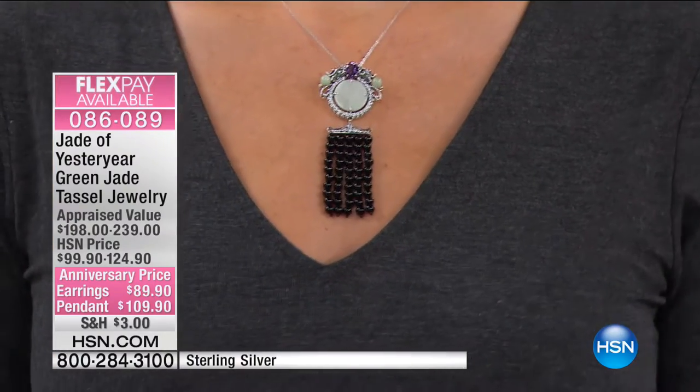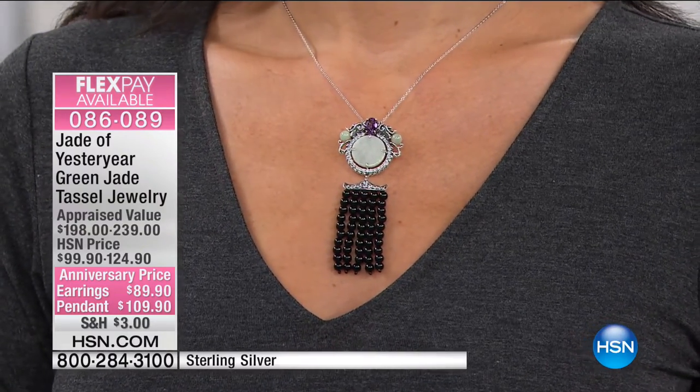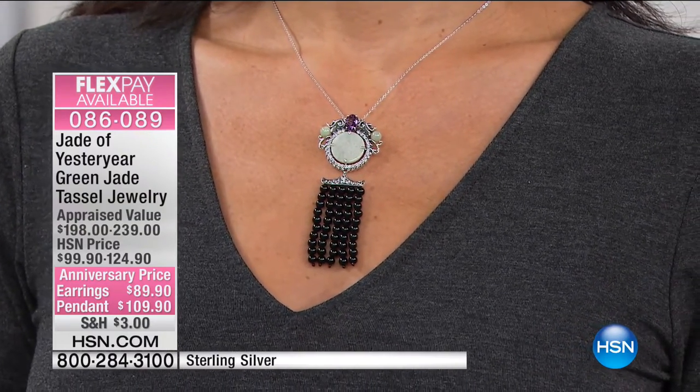Here is our green jade tasseled jewelry. The earrings are $89.90, and the pendant is $109.90.